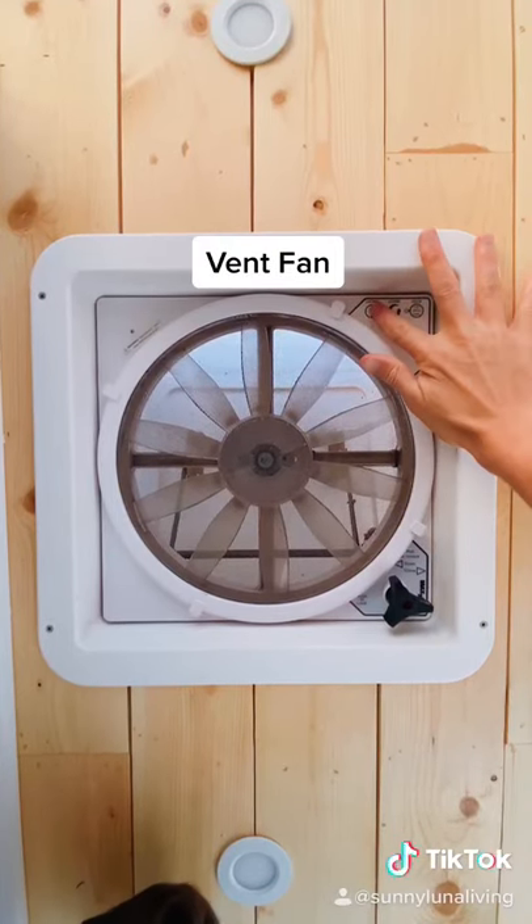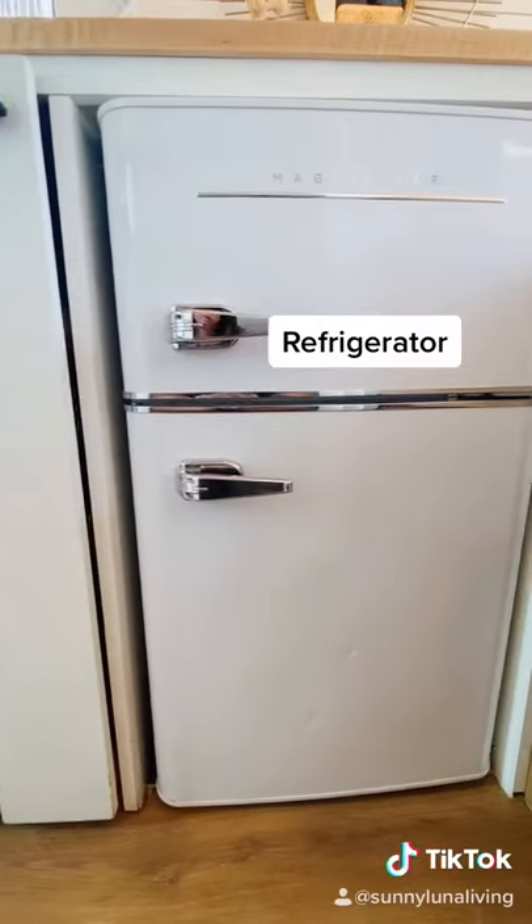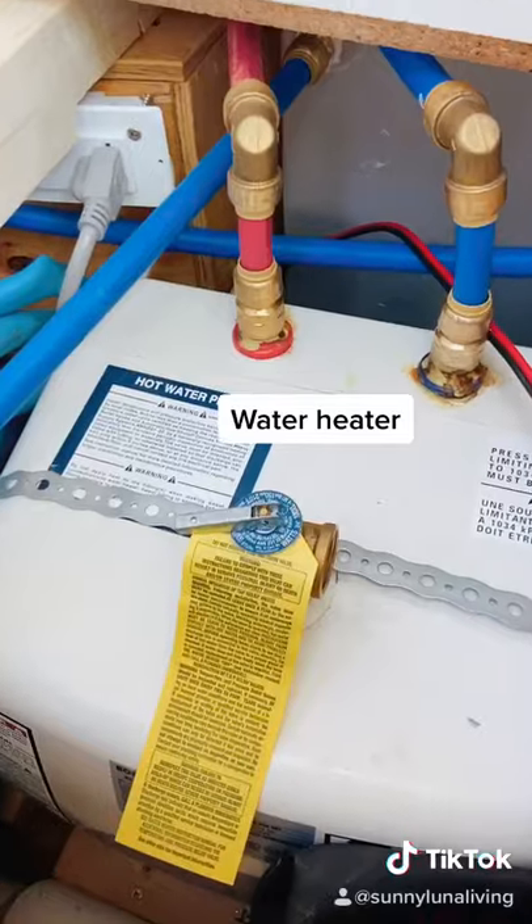Our electricity powers a lot more, like our fan, refrigerator, water pump, and water heater.